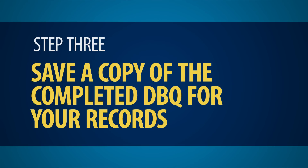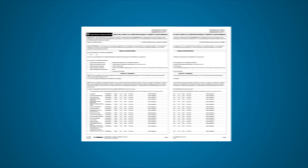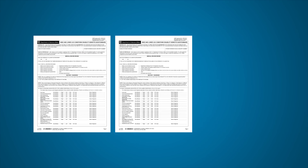Step 3: Save a copy of the completed DBQ for your records. Make sure you get a copy of your completed DBQ from your provider and keep it for your records.